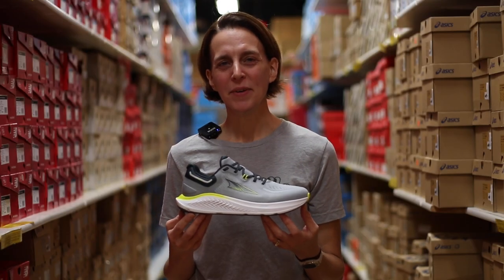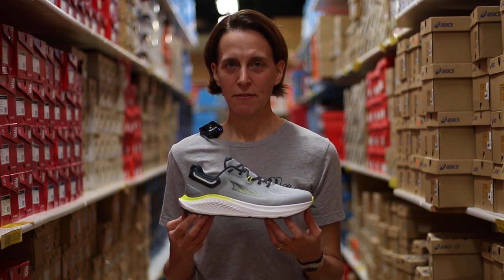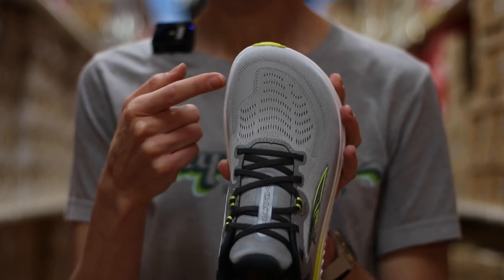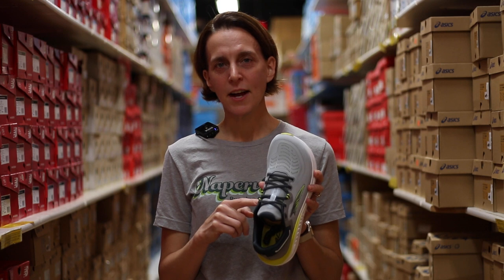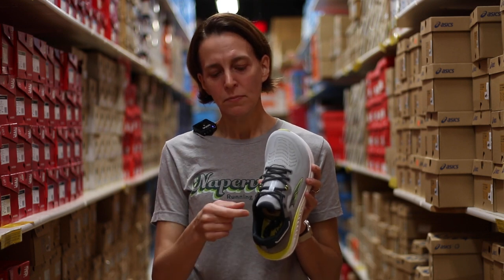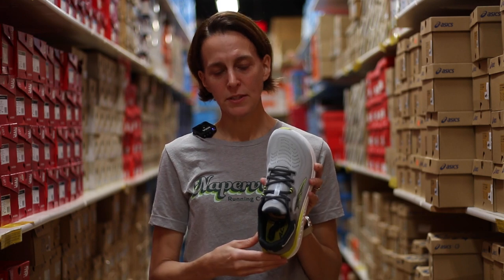Hello and welcome to Naperville Running Company. I'm Amy and today we're going to talk about Altra's Paradigm 7. This shoe has a light breathable engineered mesh upper combined with their Gilly Lace system that helps give you a nice locked-in feel in the shoe. They've added a plush tongue and heel collar for a comfortable step-in feel.